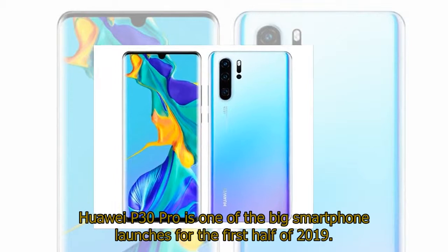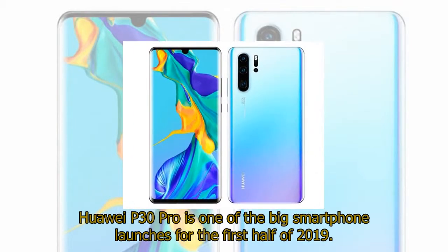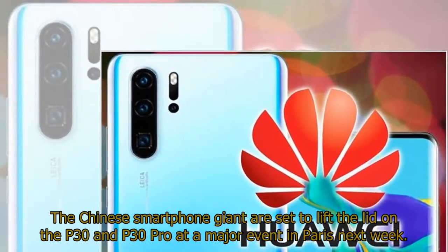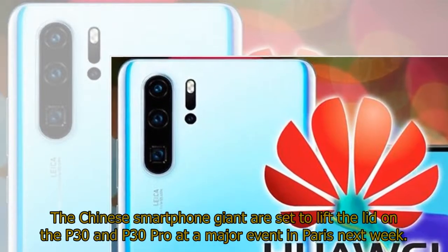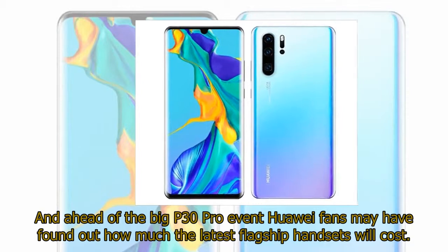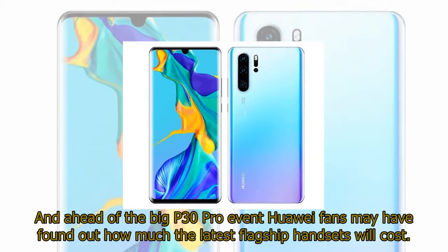The Huawei P30 Pro is one of the big smartphone launches for the first half of 2019. The Chinese smartphone giant are set to lift the lid on the P30 and P30 Pro at a major event in Paris next week. Ahead of the big P30 Pro event, Huawei fans may have found out how much the latest flagship handsets will cost.